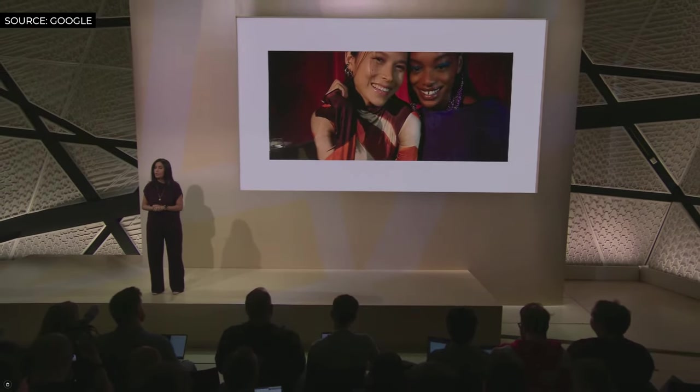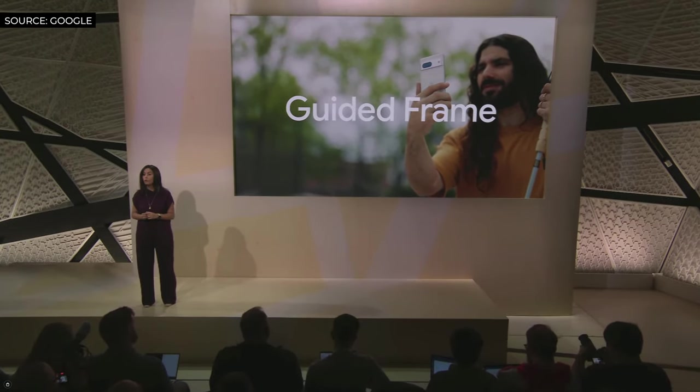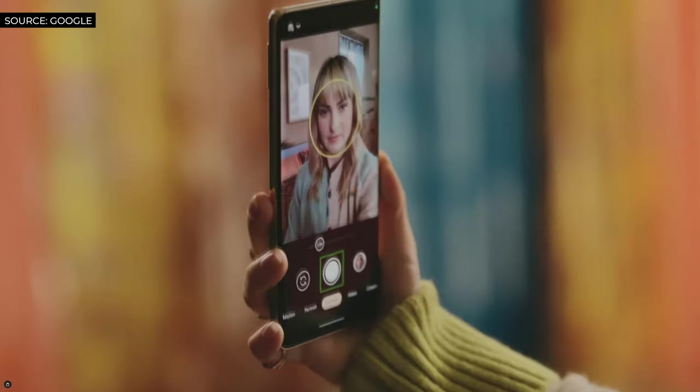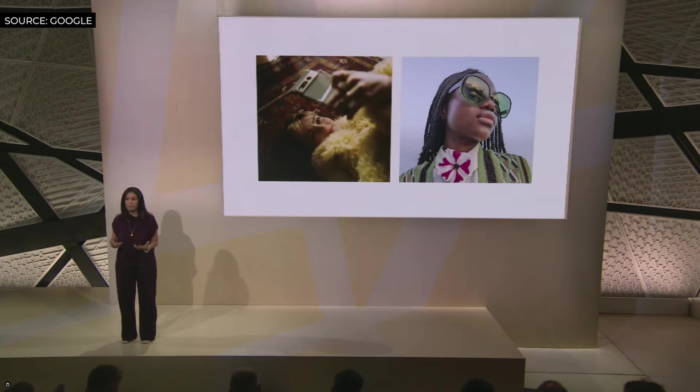So last year we introduced Real Tone. We've tuned exposure and brightness to better represent darker skin tones in low-light situations. Finding that perfect angle for a selfie can be particularly challenging for blind and low-vision users. Pixel 7 can solve that with our new Guided Frame — it gives audio directions like 'Move your phone slightly right and up' and automatically takes the shot. With the added accessibility of Guided Frame and the inclusivity and accuracy of Real Tone, we are continuing our ongoing mission to build a more equitable experience across our camera.